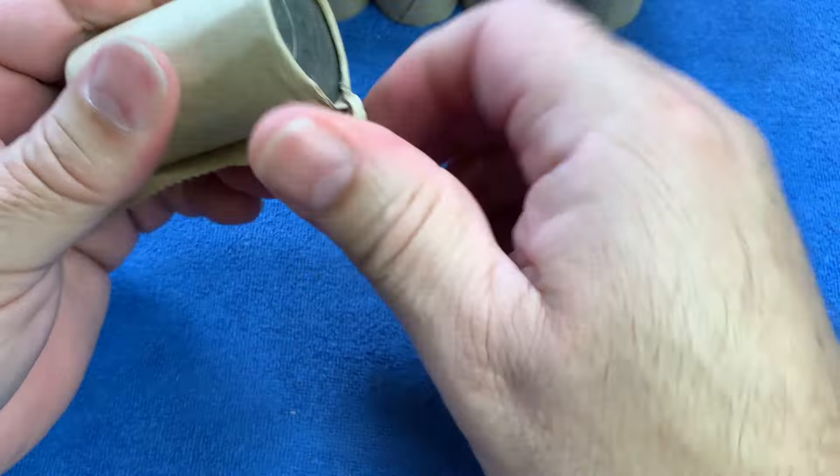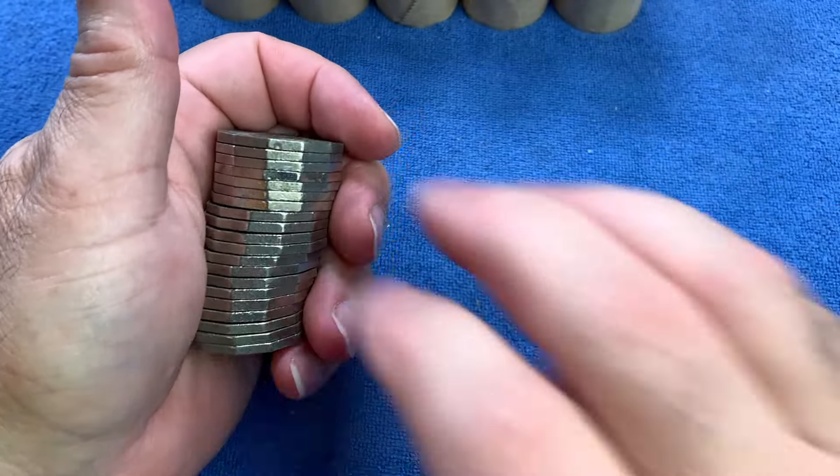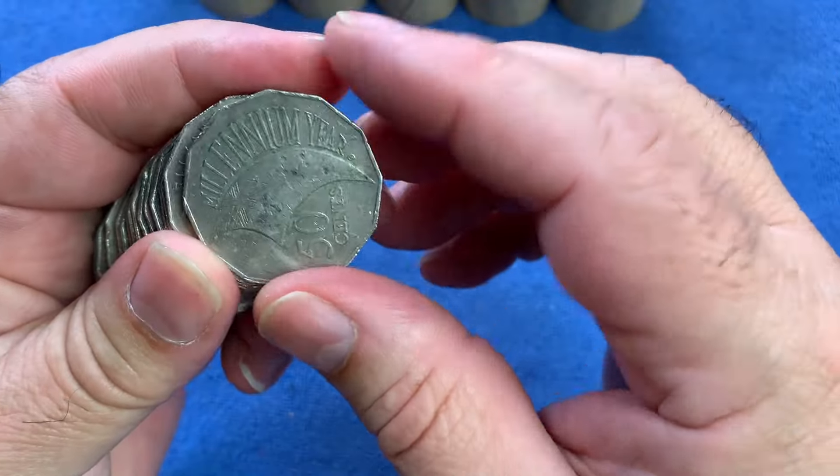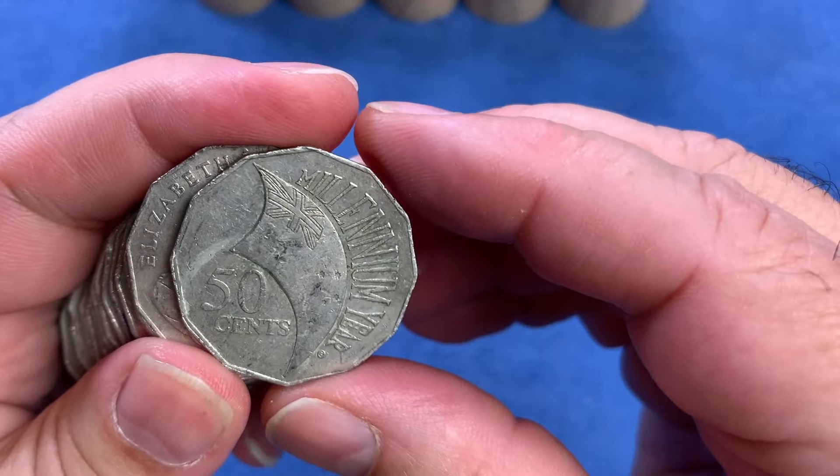As we go through, as always, I'll be looking through the reverses, just looking for the commemorative coins. And at the end, I'll go through all the coins to look for those years of low mintage and other coins of note.